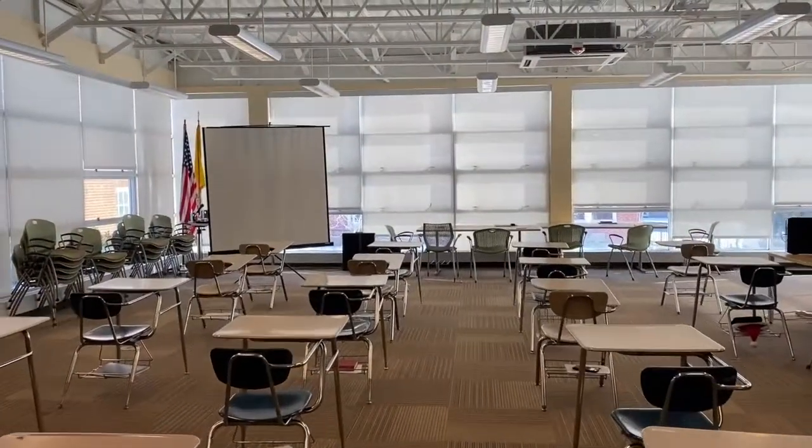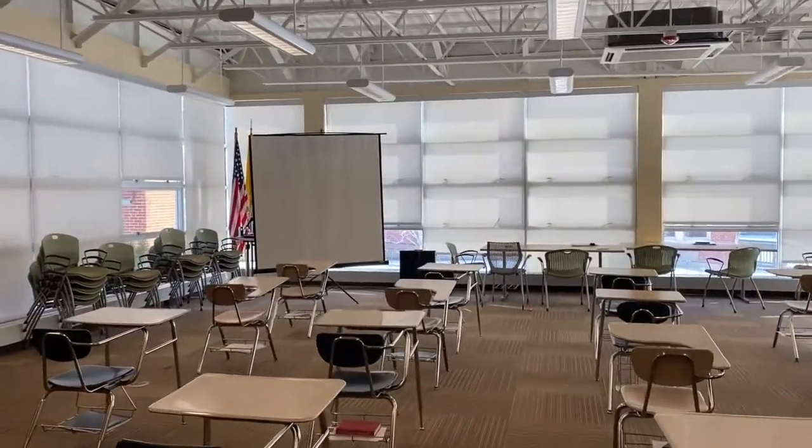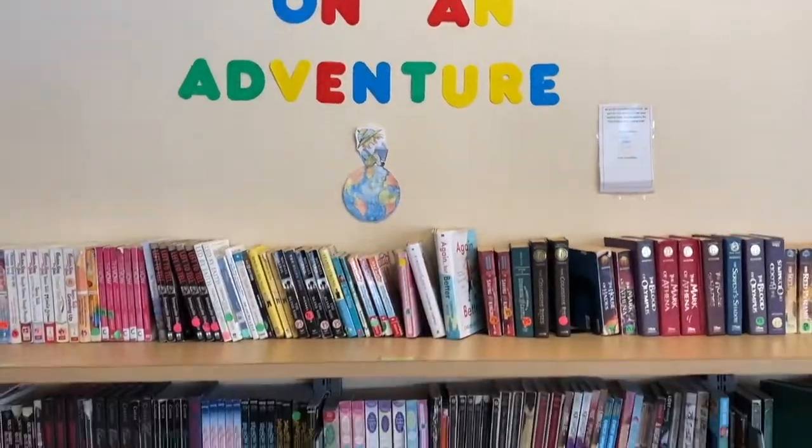The third building is the library. This is the perfect place to study and for the girls to do their homework. Here we also have offices and meeting rooms.